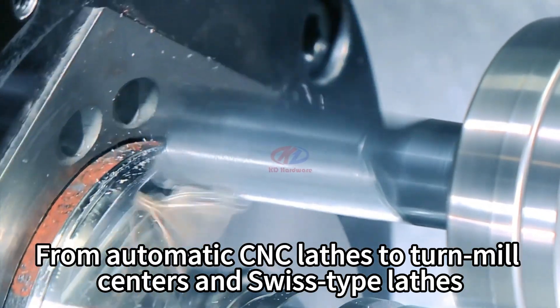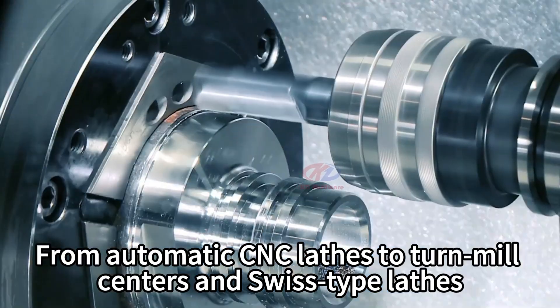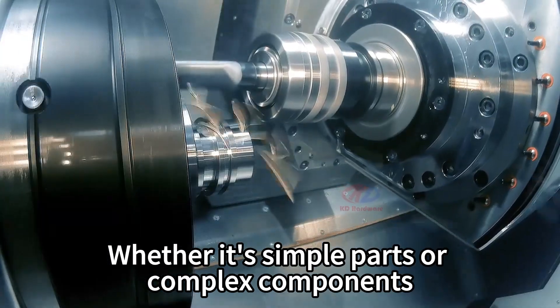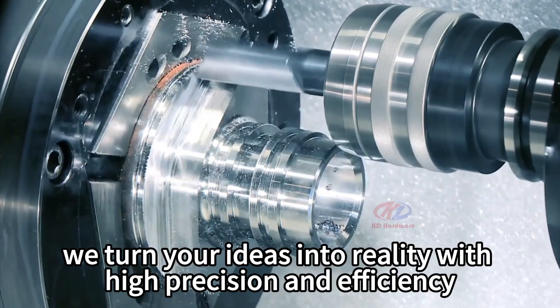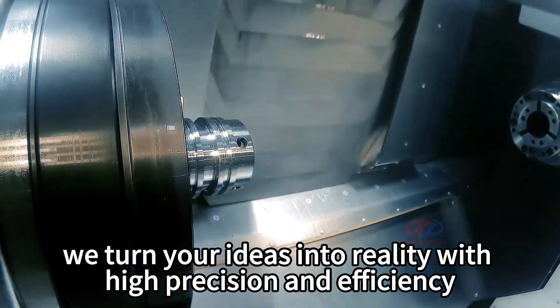From automatic CNC lathes to turn-mill centers and Swiss-type lathes, whether it is simple parts or complex components, we turn your ideas into reality with high precision and efficiency.